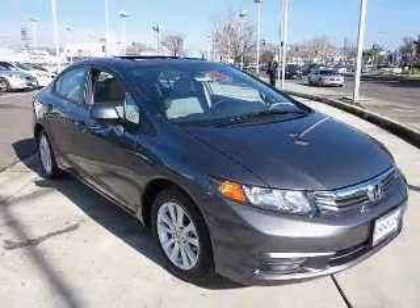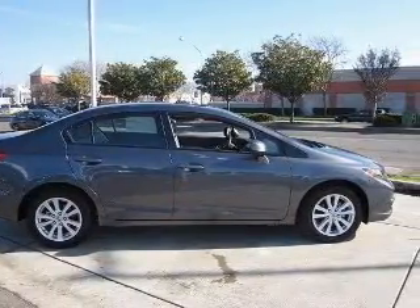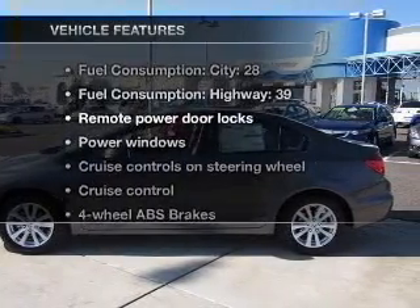Heated seats are a desirable comfort feature. The sunroof lets fresh air in, and memory settings make for a more comfortable ride. With these notable features, you won't want to miss out on the opportunity to own this amazing ride.